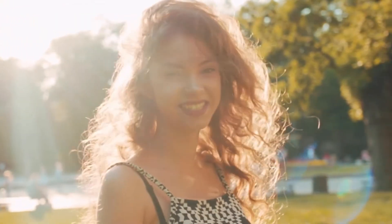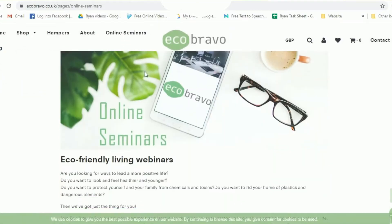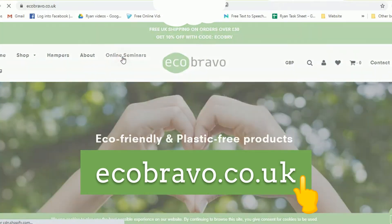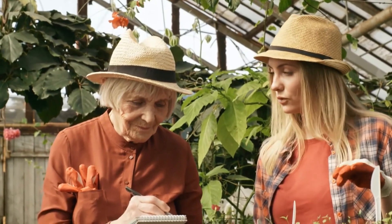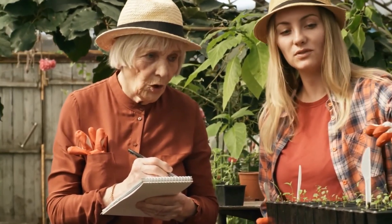Are you looking for ways to lead a more positive life? Join our eco-friendly living webinars — just visit our website ecobravo.co.uk. Feel free to share our videos with other people, including your friends and family, so they'll get to know the best ways to improve their way of living.